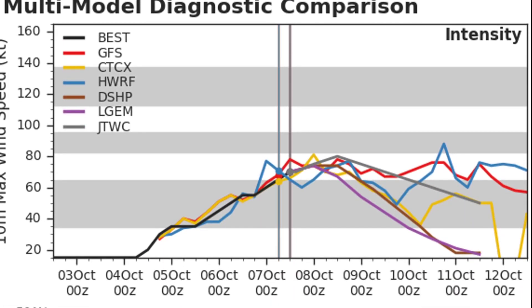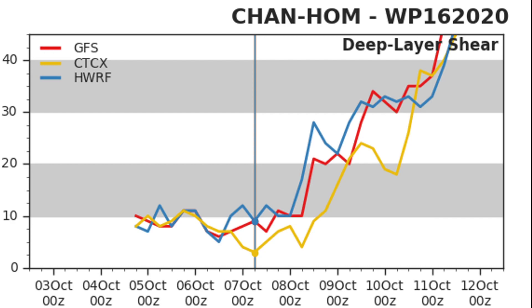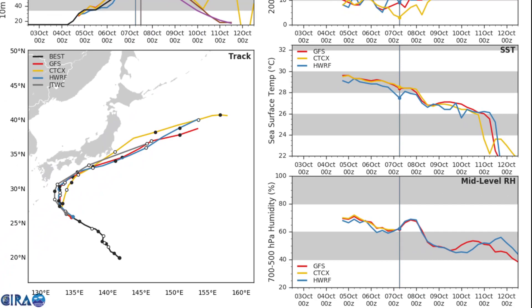Intensity guidance shows a generally upward trend for the next day or so before a downtrend, with things really falling off by around October 12th. Wind shear is going to increase markedly within the next day or so as the storm makes a post-tropical transition. Sea surface temperatures are on the decline, and mid-level relative humidity is also expected to decrease, so conditions for Chan-Hong are going to start going downhill soon.